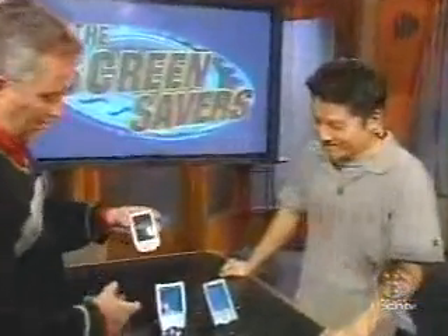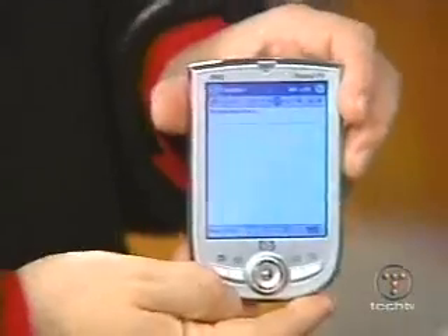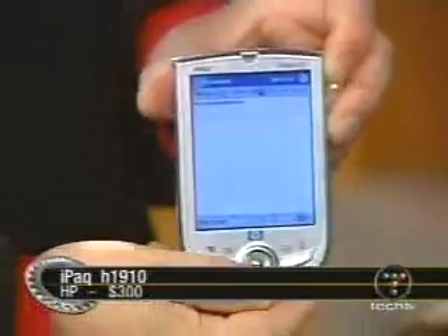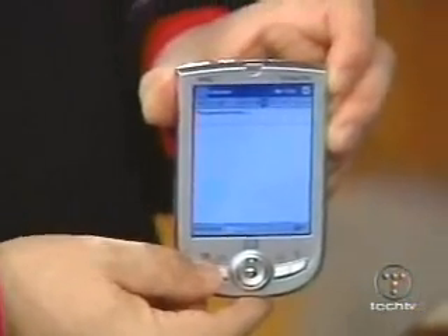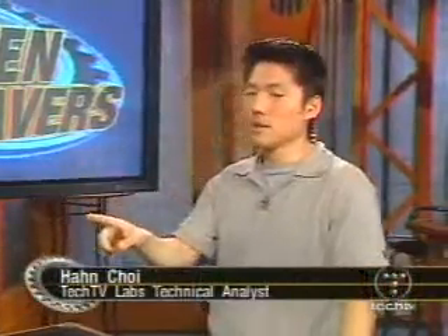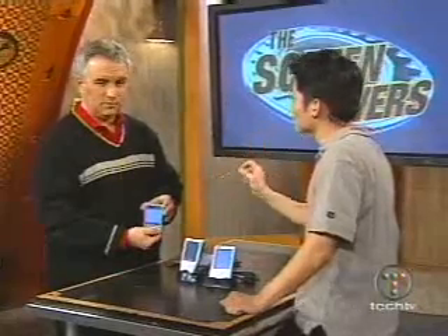We're going to look at three different Pocket PC devices. The one you're holding is the HP iPAQ H1910. It's small, it's thin — super small. It's $300, which is a great price. It has a 200 MHz XScale processor. There's 64 MB of RAM, but only 46 MB is usable. Some of it's used by the operating system and the applications. On the ROM side, there's only 16 MB. Windows Media Player, Transcriber — those applications are loaded separately.